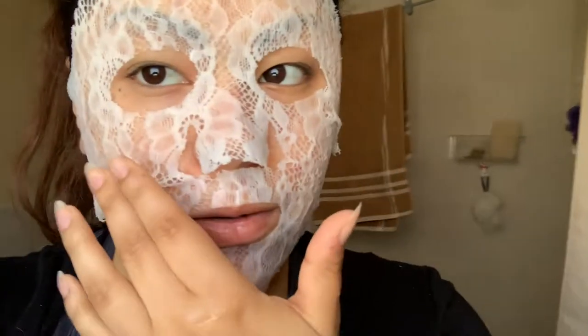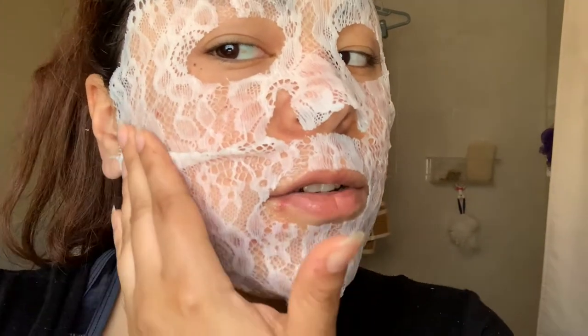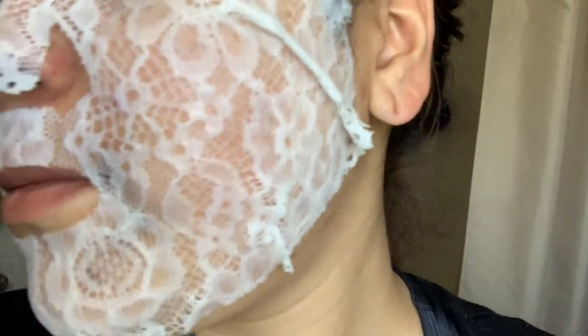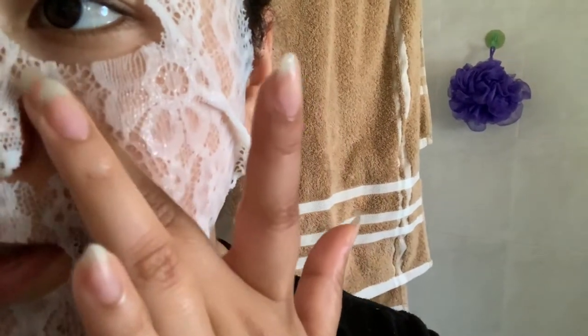Oh my god, look at how cool this is. I've never tried a mask like this before. And not only that, the serum really soaks into this mask — I have a lot on my face right now. This is better than some other masks I've tried. Look at how cool this looks; I feel like I could do a photo shoot in this thing. Look at the detail. You can really see how much serum is in there. I told you there's a lot.